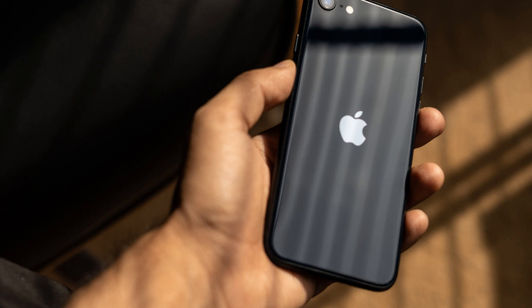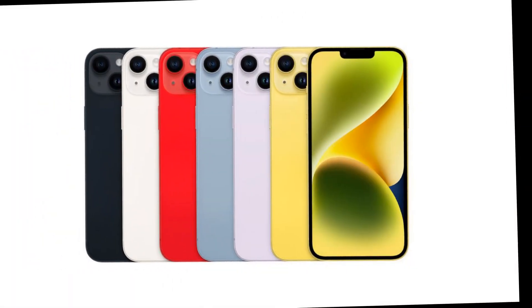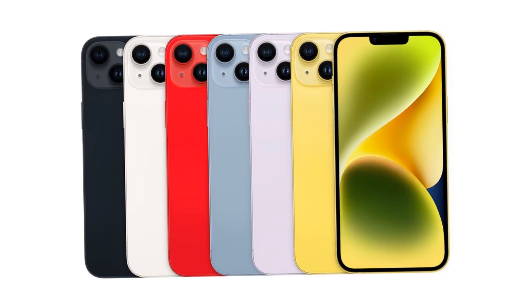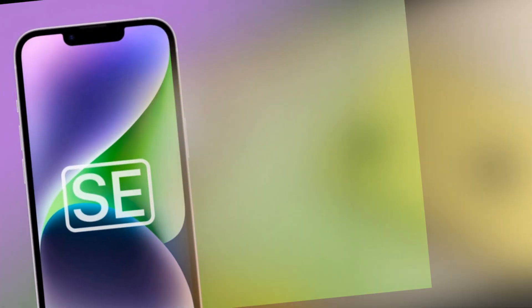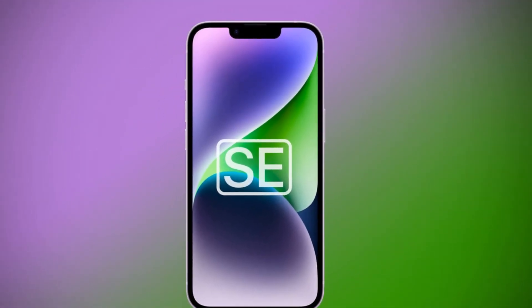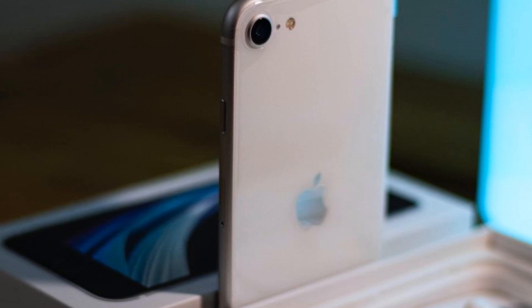The next-gen iPhone SE is rumored to sport an OLED screen, promising vibrant colors and deeper blacks. However, while the display is expected to grow to 6.1 inches, it's likely to stick with an LCD panel to keep costs in check. Additionally, whispers suggest a switch to a standard USB-C port at the bottom — a welcome change for many users. And while the iPhone 14 rocks dual rear cameras, the SE might settle for a single lens setup to keep things simple and cost-effective.